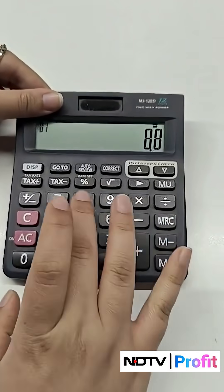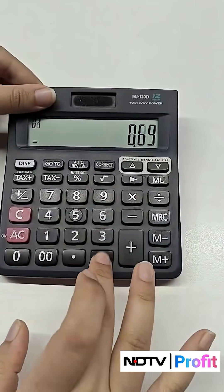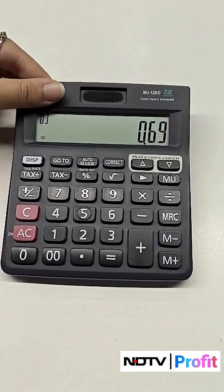What is 8.8 minus 8.11? Feed it into a calculator and out comes the answer. Now, ask your favorite AI models instead and chances are most will be proven wrong. We tested this simple subtraction task on a range of popular AI models and the results were everything from surprising to funny.